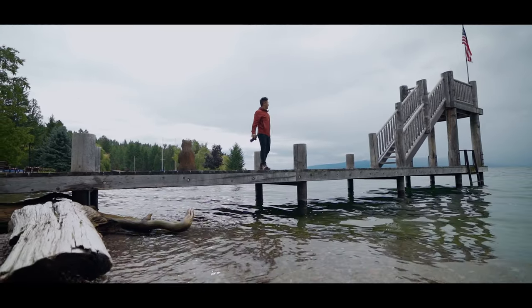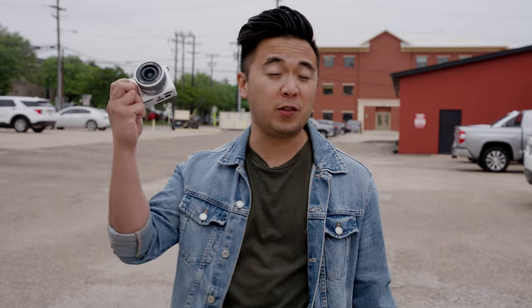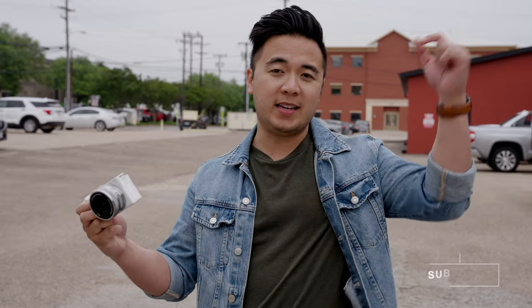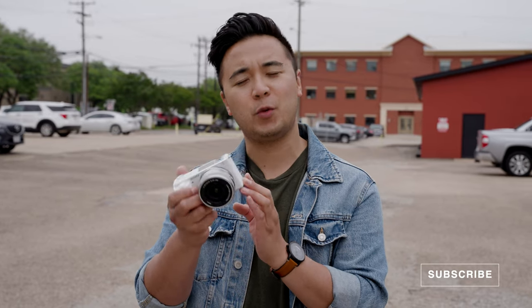Now I want to see what your world looks like. Film a video showing us what you're most passionate about. Don't worry about gear or having a massive budget — just pick up a camera, even if it's just your phone, and start filming. I really want to give away this camera. It's always way more fun giving away someone else's gear — thanks, Sony! That's the brand new Sony ZV-E10. Let me know what you think in the comments below, and don't forget to enter the Sony Vlog Challenge. Thanks for watching.